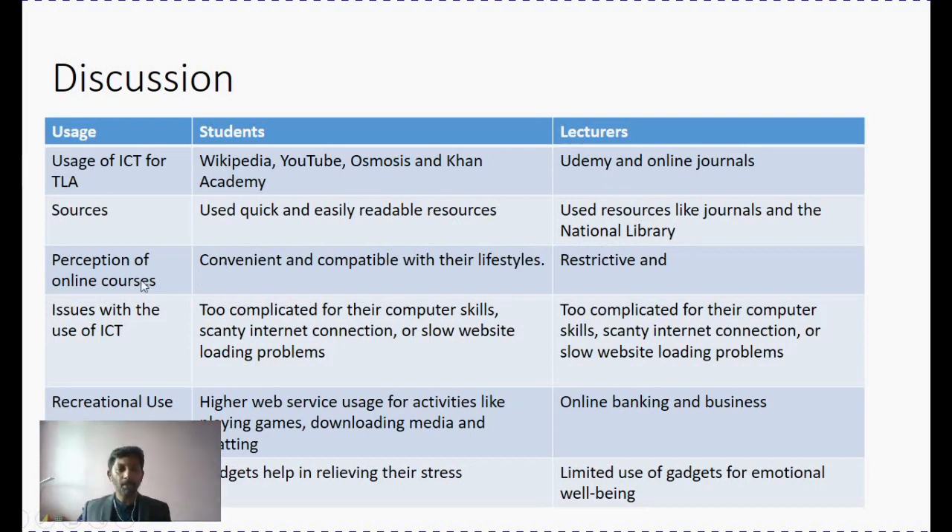As far as perception of online courses was concerned, students largely believed that it is convenient and compatible to integrate ICT as it matches with their lifestyle. Whether we like it or not, a lot of student learning activity has been happening over YouTube and Wikipedia, irrespective of how good a lecturer is. However, lecturers were very restrictive on this particular approach — they felt that online courses should be introduced in a very cautious manner, not disrupting the students' learning. As far as issues are concerned, both students and lecturers felt that computer skill — how tech-savvy you are — largely affects the student's learning or teacher's teaching ability. Along with that, technical problems, internet connectivity issues, and website issues can all hinder the effectiveness of ICT.